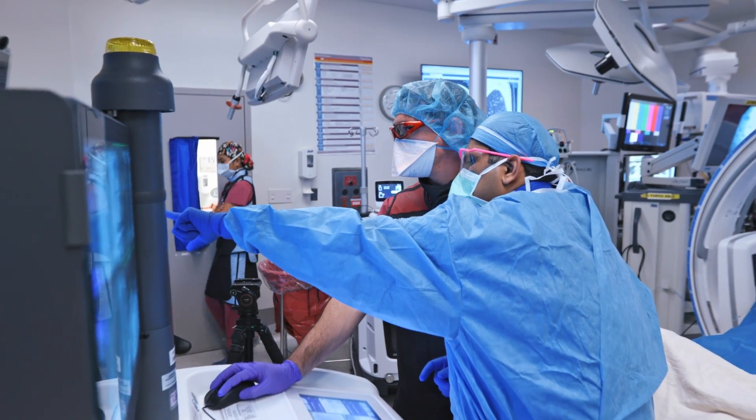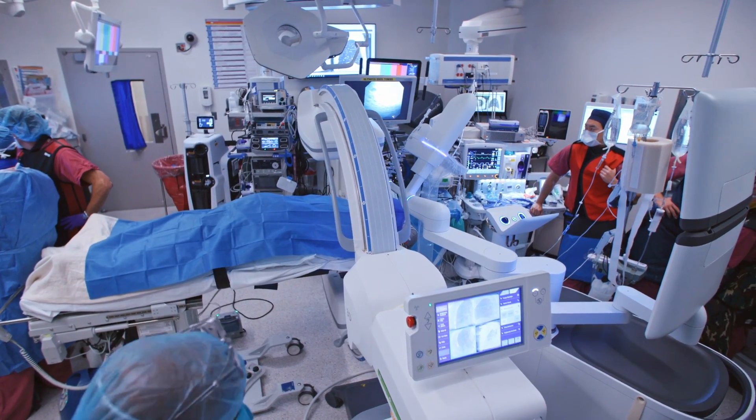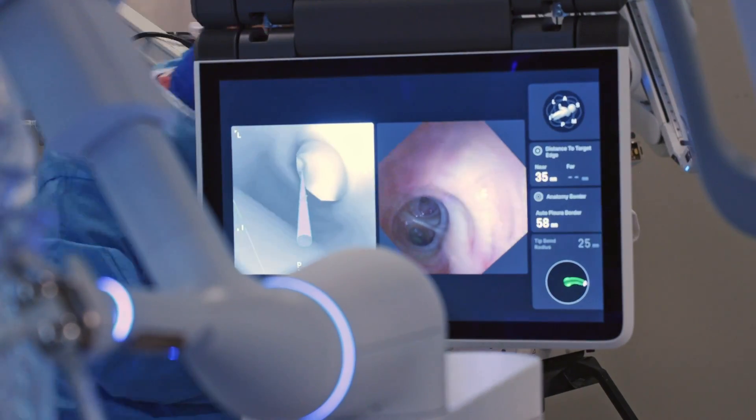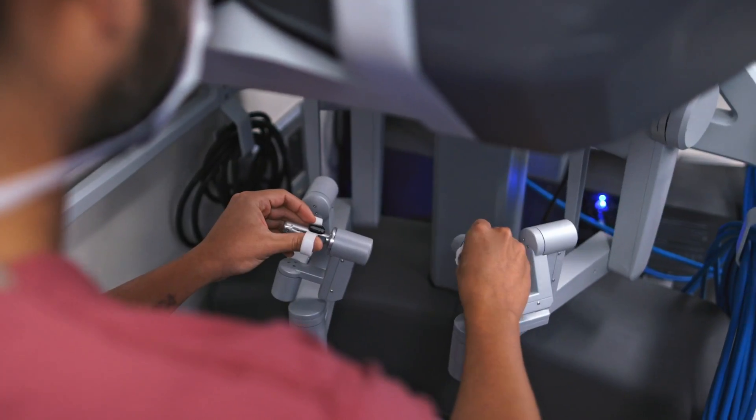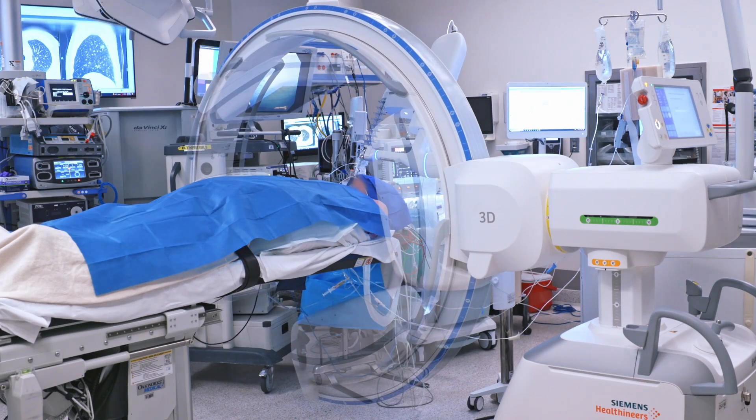The most fascinating aspect about interventional pulmonology is the fact that it's a rapidly evolving field. We continue to leverage advancements in bioengineering, robotics, and optics to develop tools that allow us to enhance patient care.